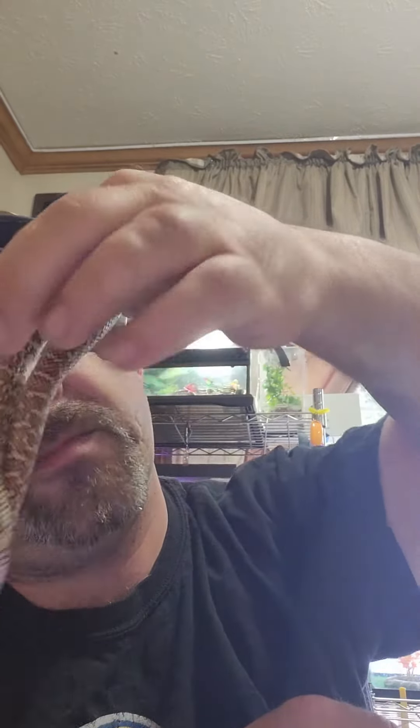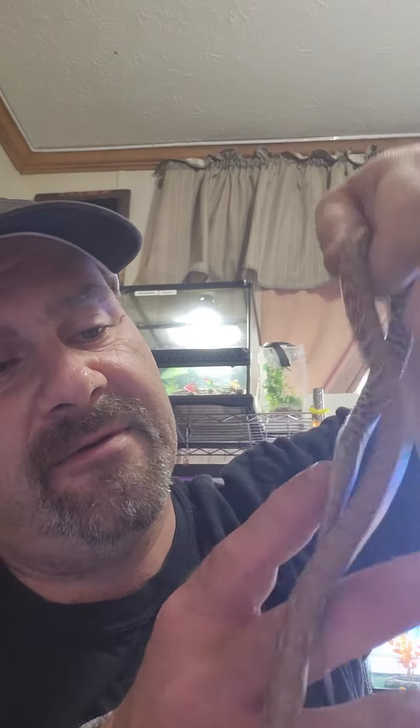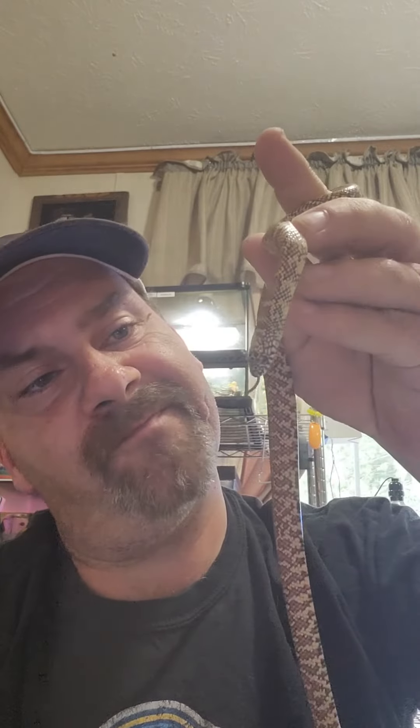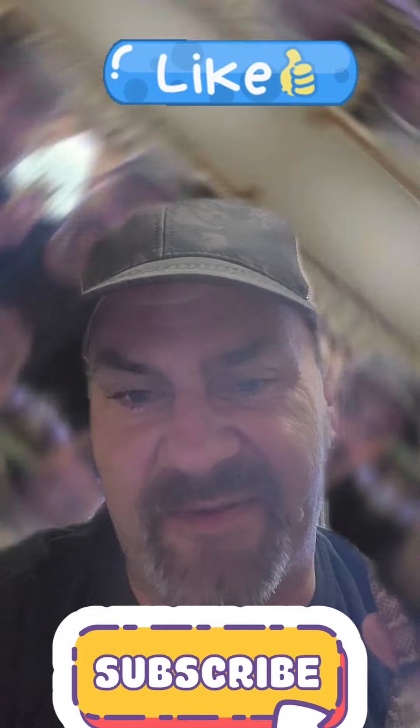He's about a year old and he's another cool member here at the Python Pit. Brooks kingsnakes get to be about three to five feet long, give or take. They're just awesome animals — I feel privileged to be among them. And Gambit wants you to remember: hit that like and subscribe button to get more videos from T-Rex's Python Pit.